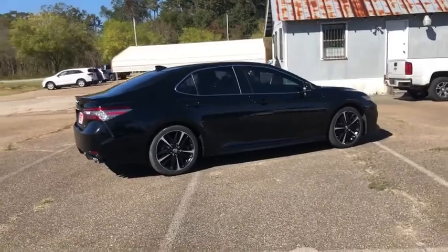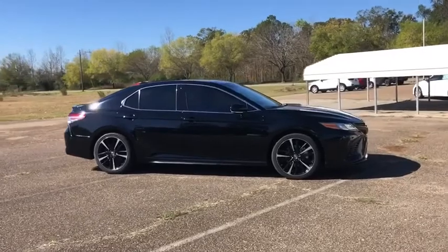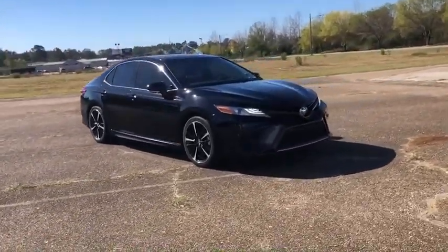Stability control, lane departure warning, Bluetooth, leather-wrapped steering wheel, power steering, adjustable steering wheel, auto-dimming rear-view mirror, cruise control, four-wheel disc brakes, keyless start.